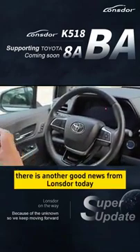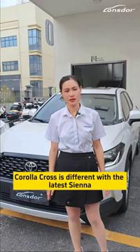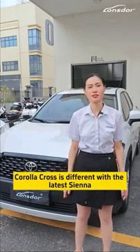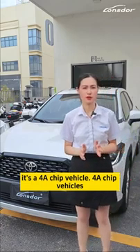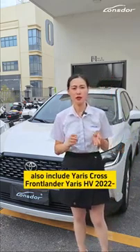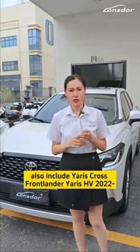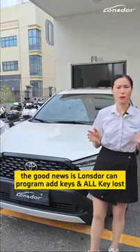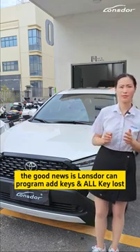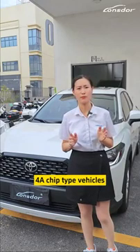That is a lot of good news from Longstar today. We know the system of the latest Corolla Cross is different from the latest Sienna — it's a 4A chip vehicle. The 4A chip vehicles also include Yaris Cross, Frontlander, and Yaris HV 2022. The good news is Longstar can program add key and all key lost without paying extra cost on the latest Toyota 4A chip type vehicles.